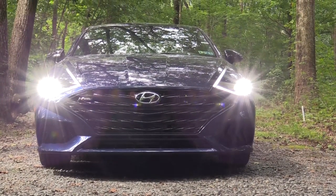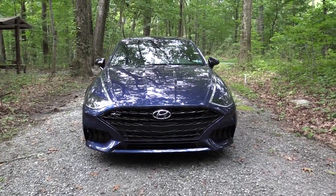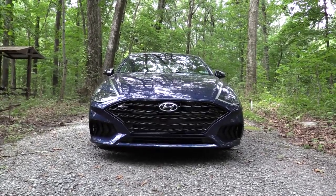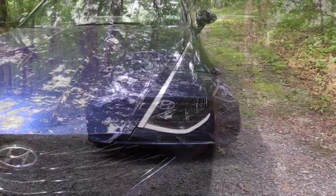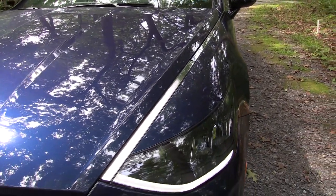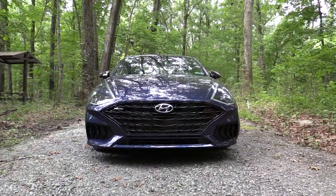LED headlights come standard with an automatic feature — when it gets dark, they turn on automatically. Automatic high beams also come standard; when a car approaches in the opposite direction, it dims to low beams, then bumps back up when that vehicle is gone. LED daytime running lights come standard as well, and the best part is they're unlike any other car on the road — they essentially fade up onto the hood and slowly fade out at a distinctive crease. No other vehicle is doing this right now.